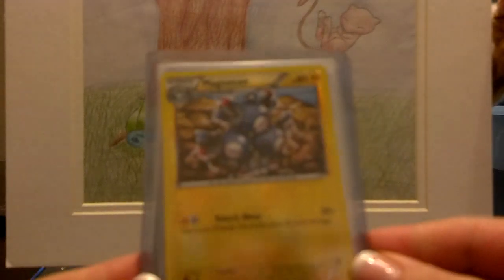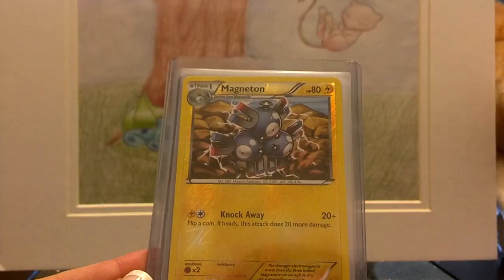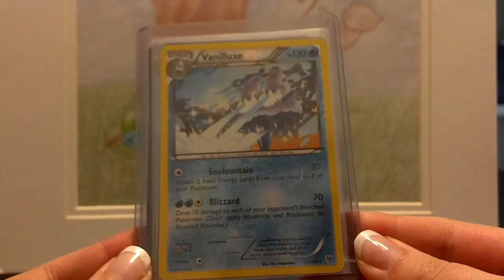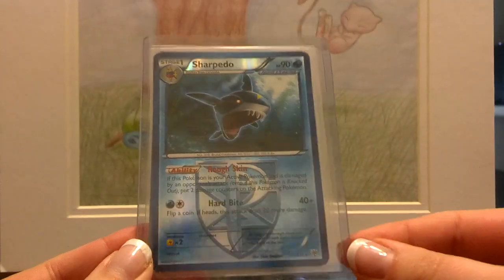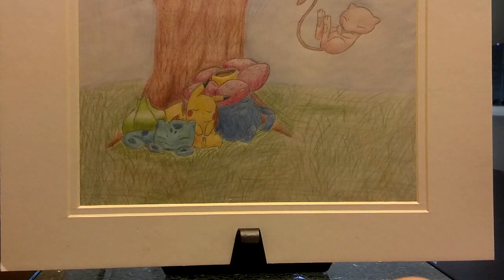I think these were part of the trade — I don't even remember at this point, I'm so sorry, it's been a while. Reverse Magneton, Reverse Vanillex, Reverse Sharpedo, and Reverse Zubat — all from the Plasma Storm set, which I definitely need to complete my collection.